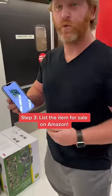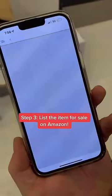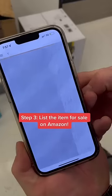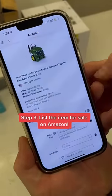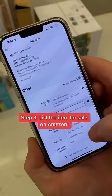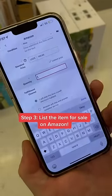Step three: we're going to list the item for sale on Amazon. You're going to list, and then you do the FBM selling. Condition: new. Match the lowest price. Put in our quantity of one.